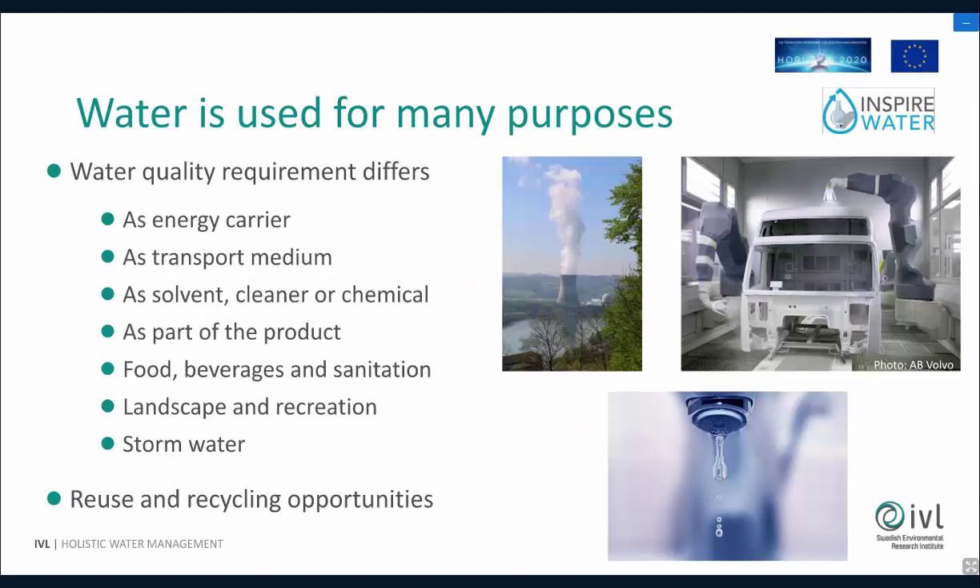One thing to realize is that we are using water for many different purposes, which means the quality requirements of water can be very different. You can use it as an energy carrier — like cooling water in a cooling system — where it's just taking care of the energy and the H2O part isn't particularly important. It can be a transport medium, very low quality of use, like flushing a toilet. But it can also be used as a solvent, a cleaner, or a chemical, where you normally have much higher quality requirements.